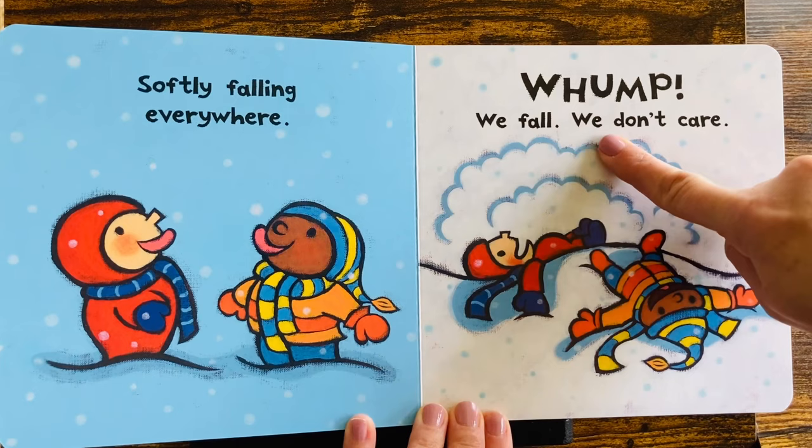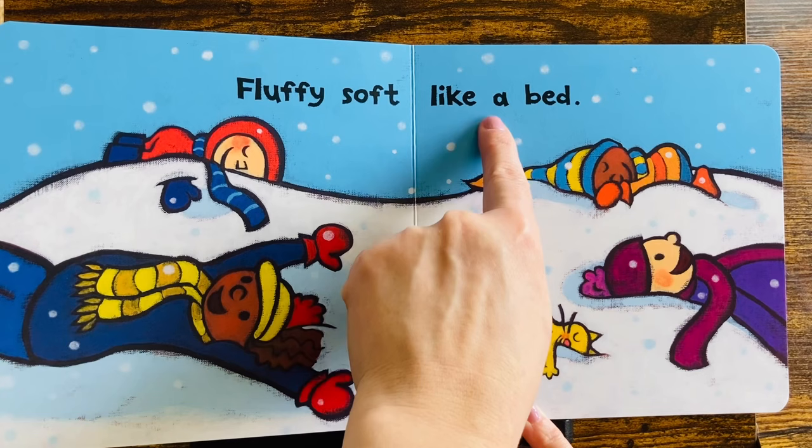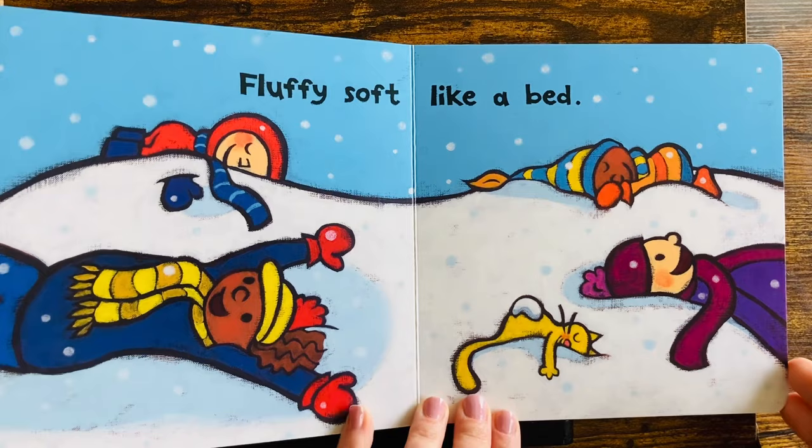Whoomp! We fall. We don't care. They're laughing and playing. Fluffy, soft, like a bed. A big, cold, snow bed.